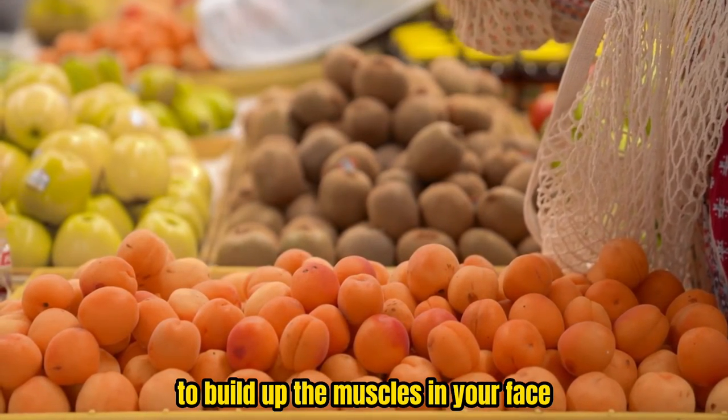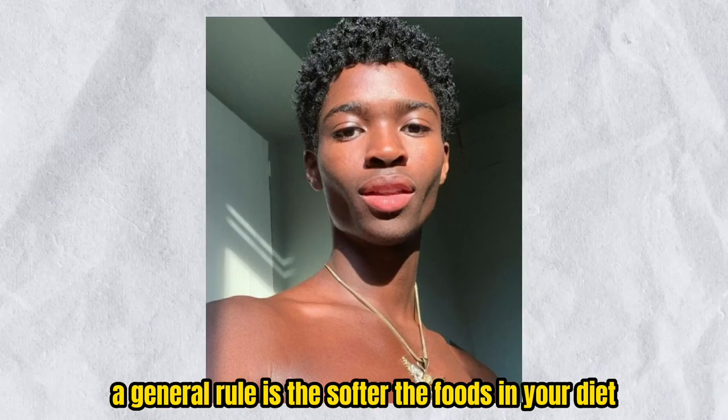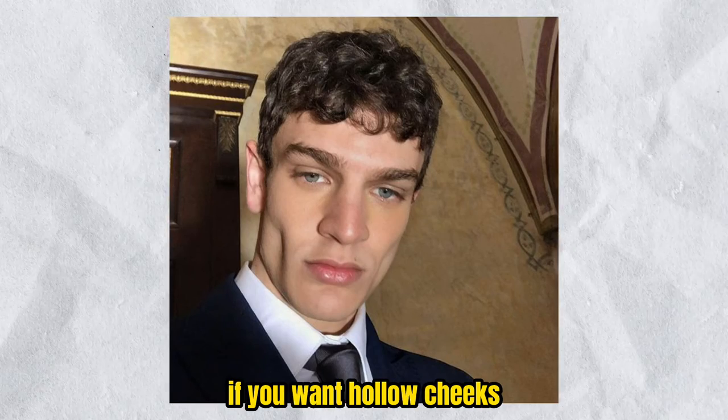To build up the muscles in your face, it is important to eat chewy foods. A general rule is the softer the foods in your diet, the softer your face will be. And that's not what you need if you want hollow cheeks.